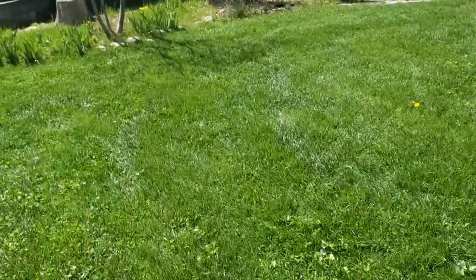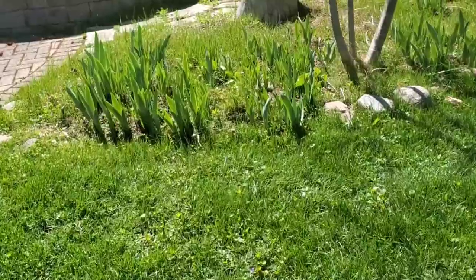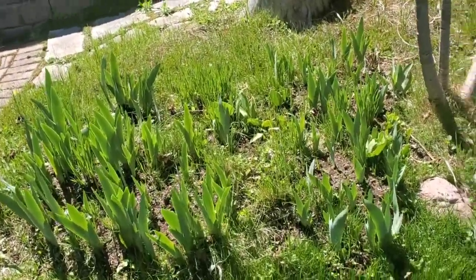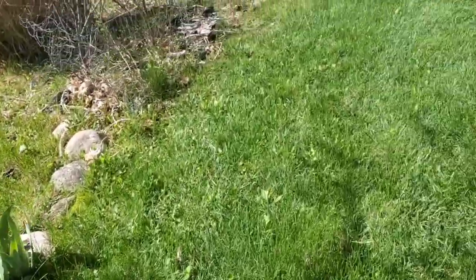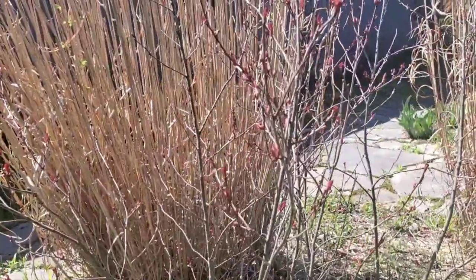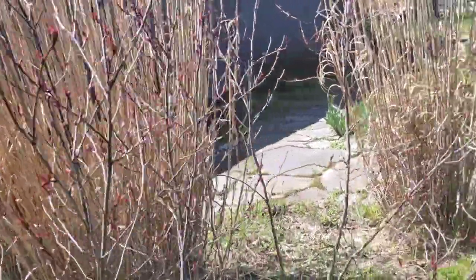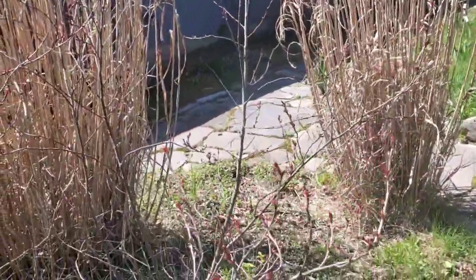All the flowers are now really starting to come. Those are all irises there. And all the budding of the sand cherry.